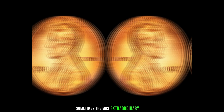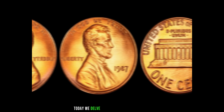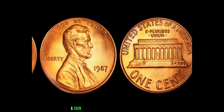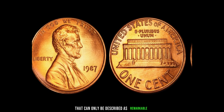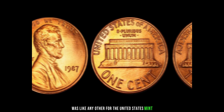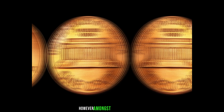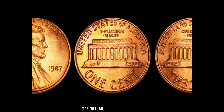In the world of numismatics, sometimes the most extraordinary finds come from the most unexpected places. Today, we delve into the fascinating tale of the 1987 Lincoln penny without a mint mark, a coin that defies the odds and carries a remarkable value. The year 1987 was like any other for the United States Mint, as they produced millions of Lincoln pennies for circulation. However, amongst these common coins, there exists an anomaly — a penny struck without a mint mark, making it an exceedingly rare find.